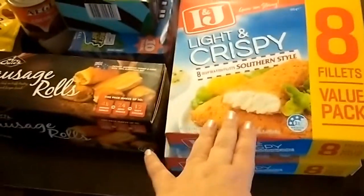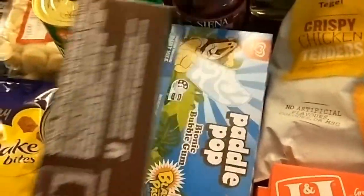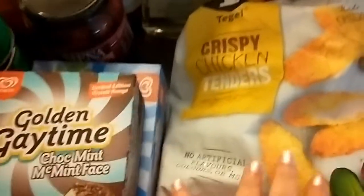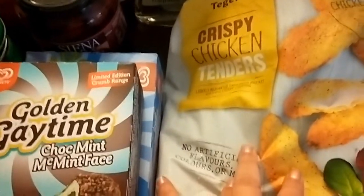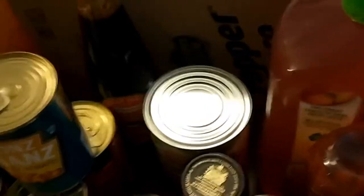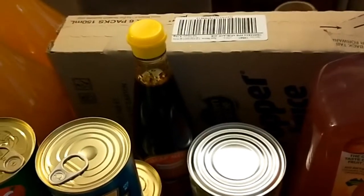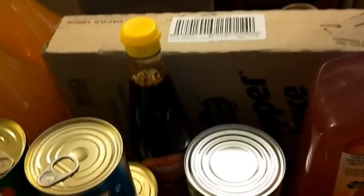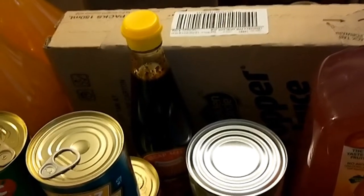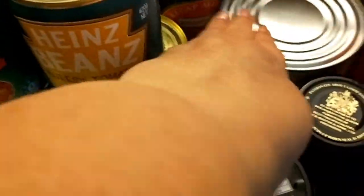I've got two boxes of crumbed fish, some beef sausage rolls, two boxes of ice creams — they're only a couple of dollars each. This kilo bag of crispy chicken tenders was only five dollars. I got passata, a lunch box for school, some cordial, a carton of juice boxes. They're really good for the summer to freeze and take on picnics or trips to the park because they keep whatever is in the esky really cool. Sweet soy sauce and some canned beetroot.